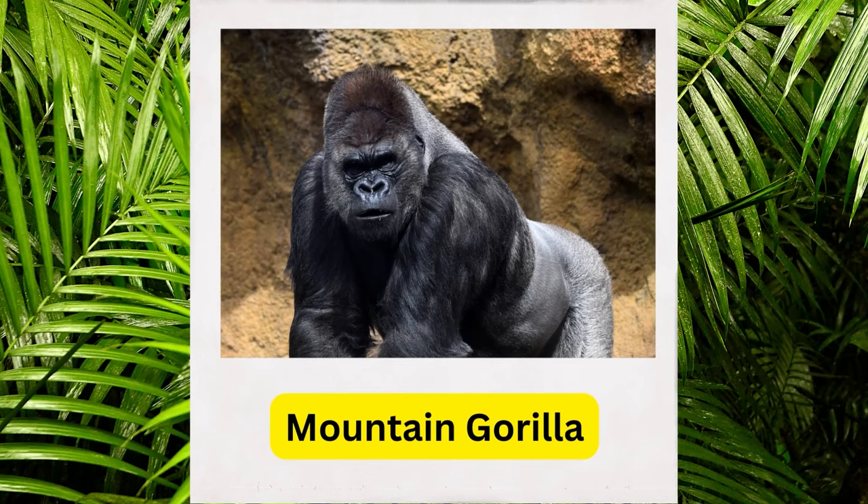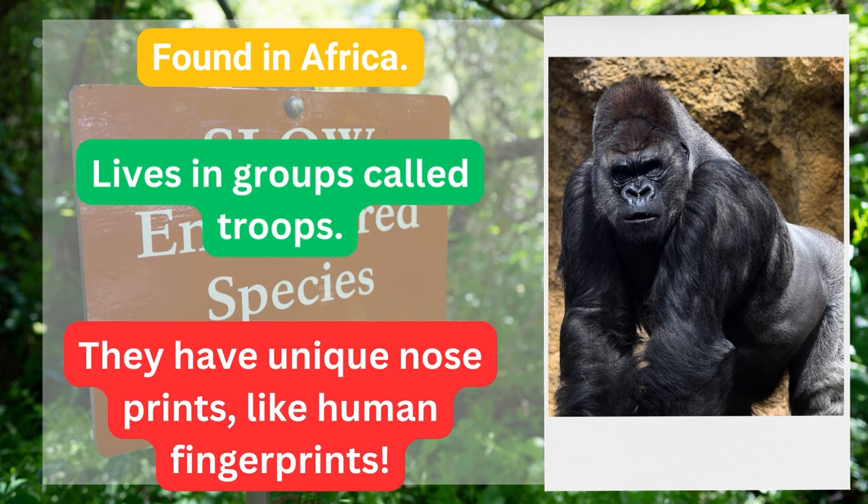Mountain gorilla. Found in Africa, lives in groups called troops. They have unique nose prints, like human fingerprints.